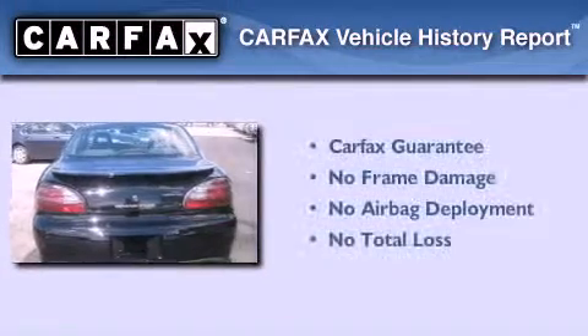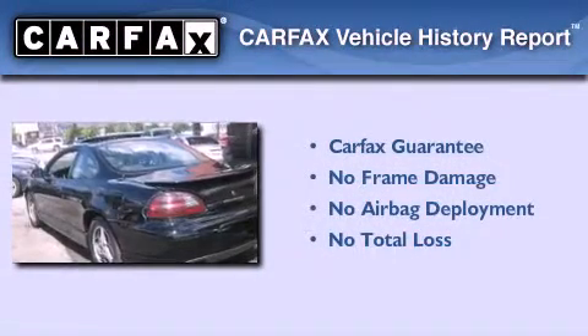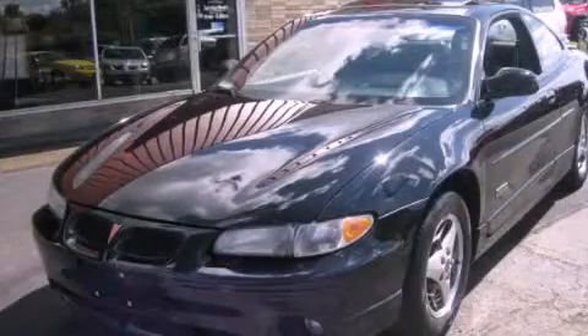Not to mention that this Pontiac qualifies for the Carfax buy-back guarantee. This vehicle is sure to sell fast. Call and arrange your test drive today.